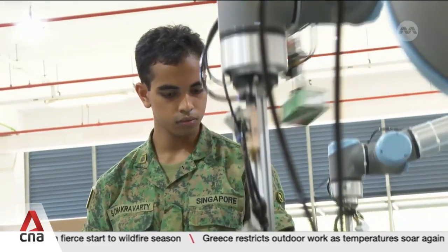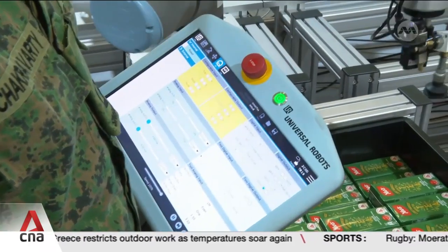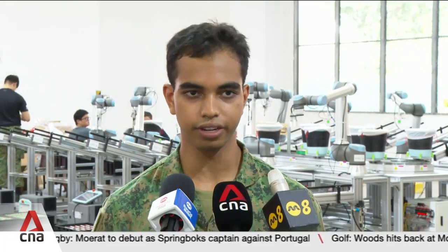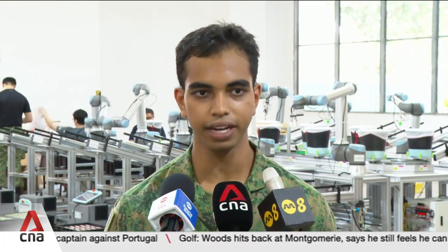Like humans, these robotic arms also need training and sometimes a little helping hand. We program the robots and ensure they're functioning smoothly, as well as ensuring that nothing goes wrong. And if something does go wrong, we step in and fix it — and we also help out with the packing itself.